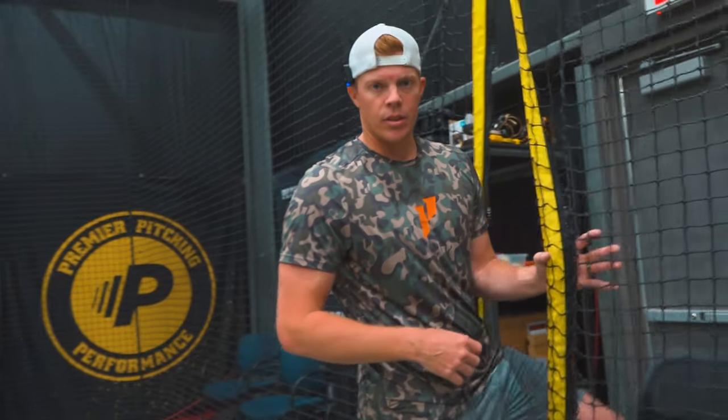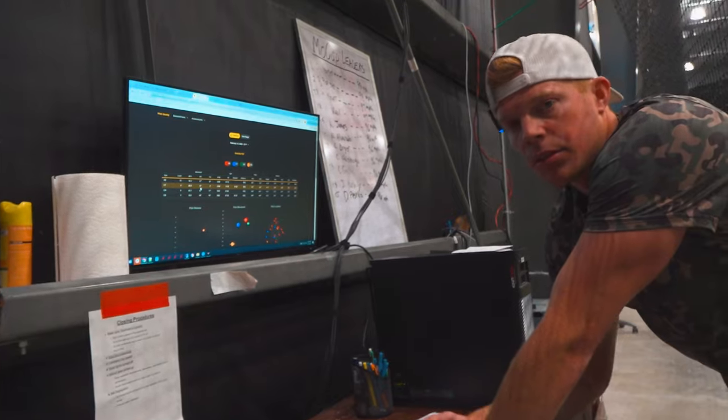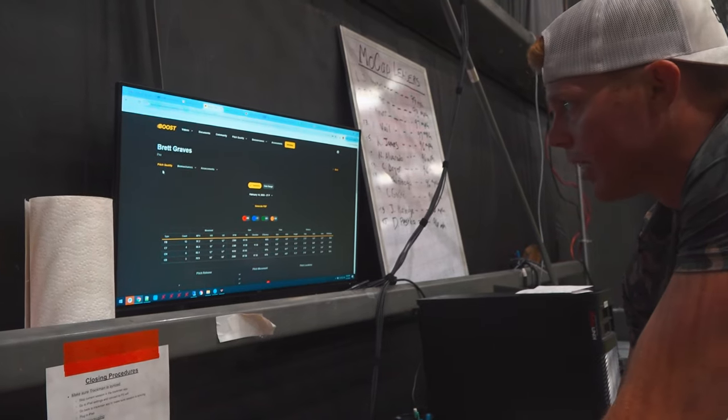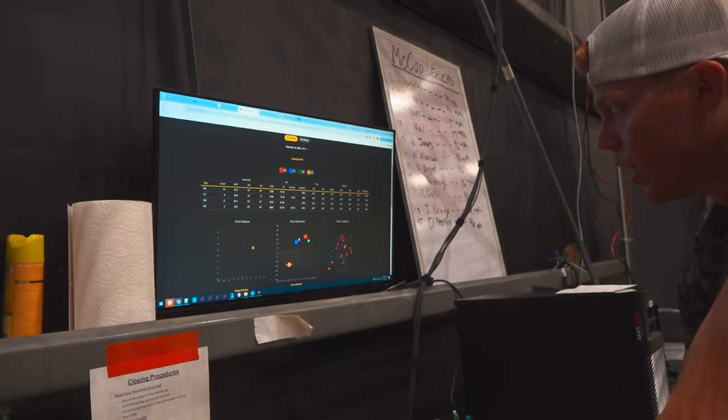I want to show you guys a little bit of what we're doing inside our app. So once you sign up to become a member — remote or in-house at P3 — you get access to this. This is also what our college partners get to view and work with their data. This is Boost — you can log in on your desktop or mobile device. Every single athlete we have gets all of this. All of the TrackMan and Rapsodo data is pulled in here and reported.